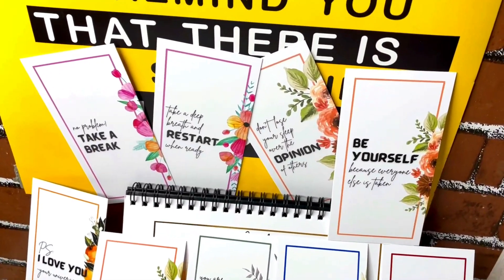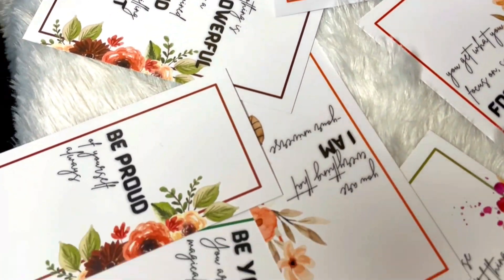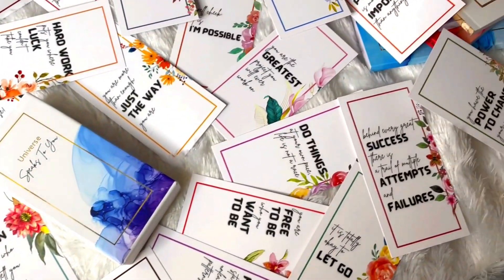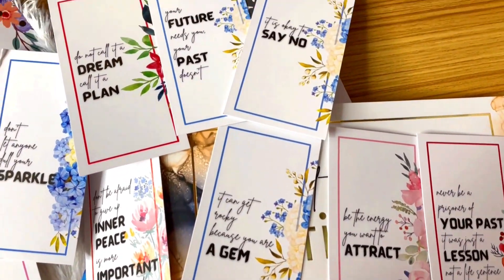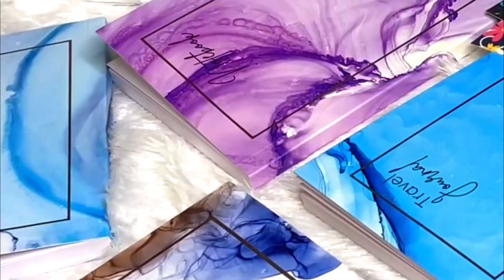That's all the goodies we have along with the planner. I would say it's definitely a steal deal if you get it at an offer price, but it's value for money for everything you're getting. If you'll be using and needing these things, you can definitely go with the little black box. Now it's time to flip through the planner.